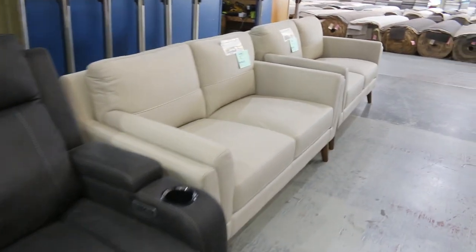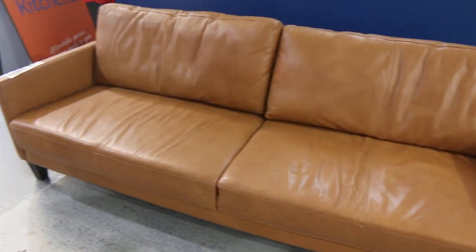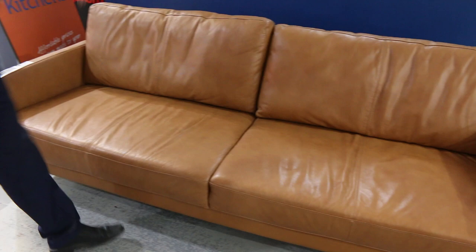Plenty of couches through this week — some really nice leather stuff. There's a nice one here, let me just see the description. It says X-Display Camel Leather Plush 2.5 Seater. Nice looking unit there. So some good furniture through.